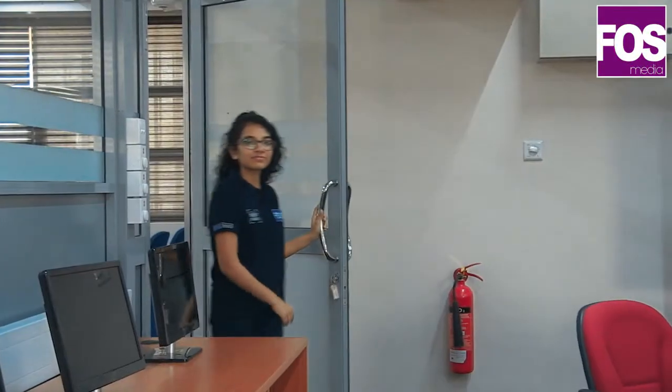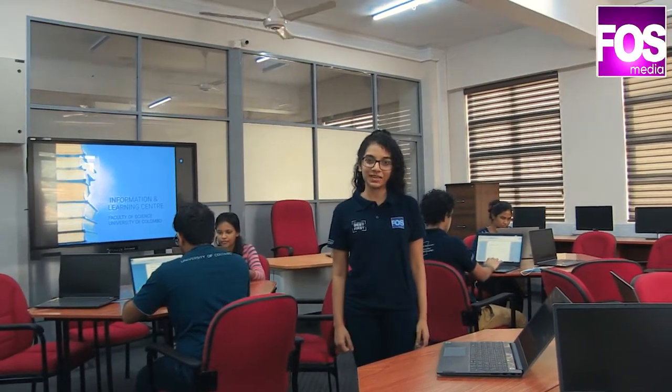The third floor is more like a collaborative study zone, which provides the perfect platform for projects, group discussions, workshops and other learner-based activities. A library skill lab is also incorporated on this floor, which supports user-preferred arrangements and is equipped with eboards and other technological equipment to provide a comfortable learning space.